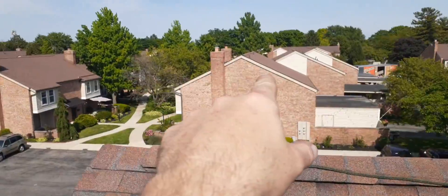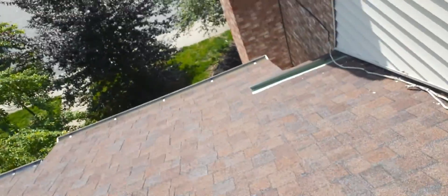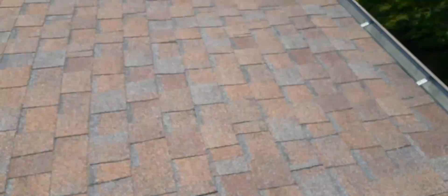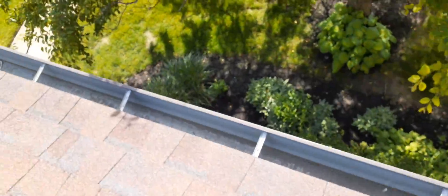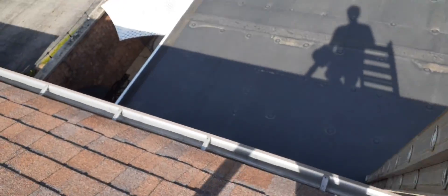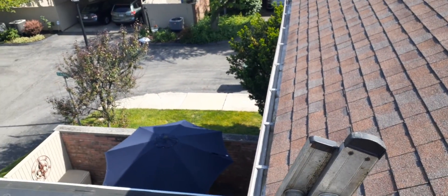Buildings one, two, three, four, five, and six are all complete and videos are on the channel if anybody wants to watch them. This is the last gutter to show you, and then we will move to start the cleaning on building number seven — and when I say 'we,' I mean I. See you guys on the next one.